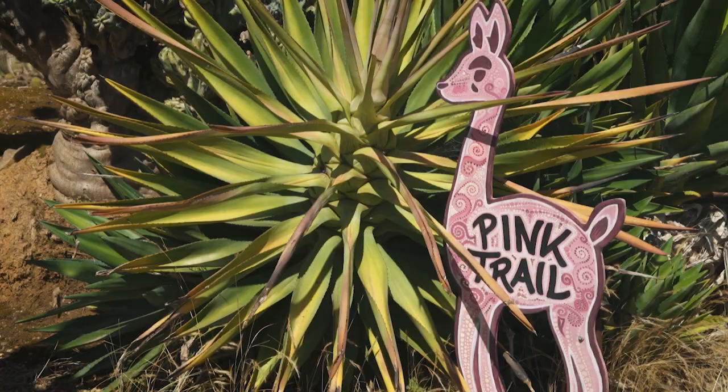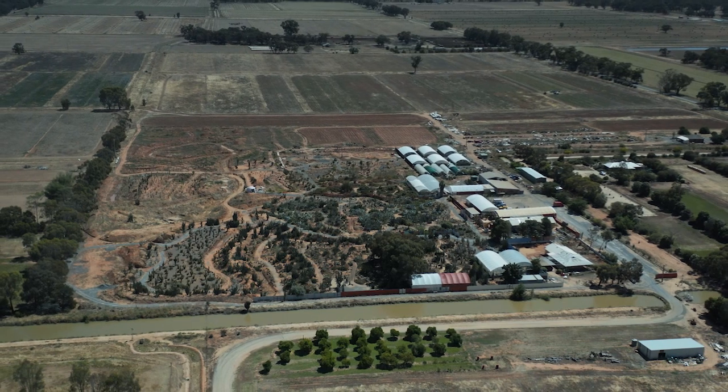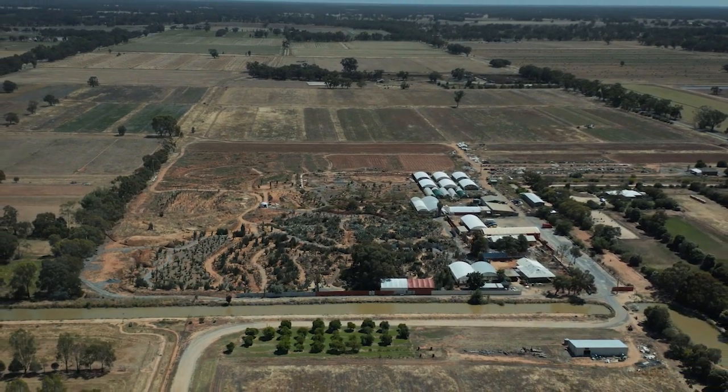Dad eventually scrounged up the money to start this collection. It was originally a peach orchard, so that was all bulldozed, and then what you see today is sort of 30 years of hard work.